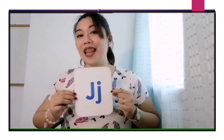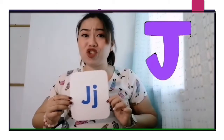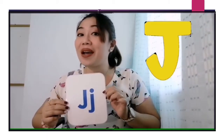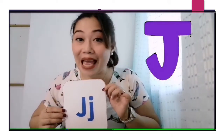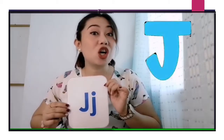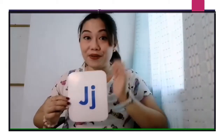Our new letter for today is letter J. And what is the sound of J? J, J, J. One more time — J, J, J. Please repeat after me: J, J, J. Very good.